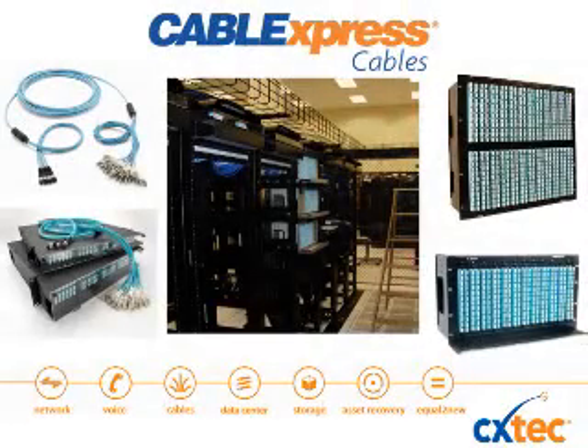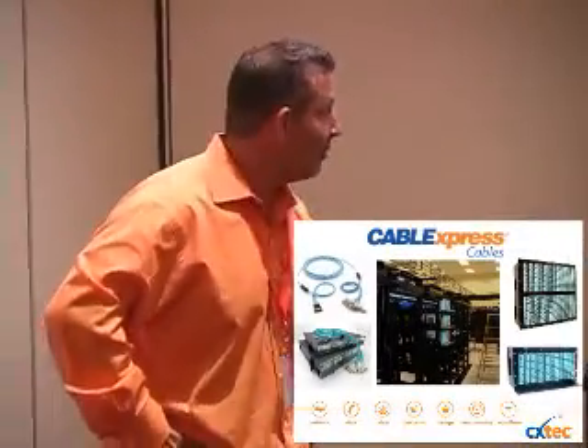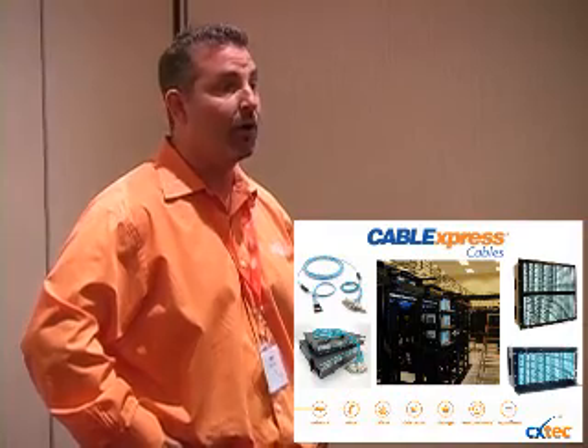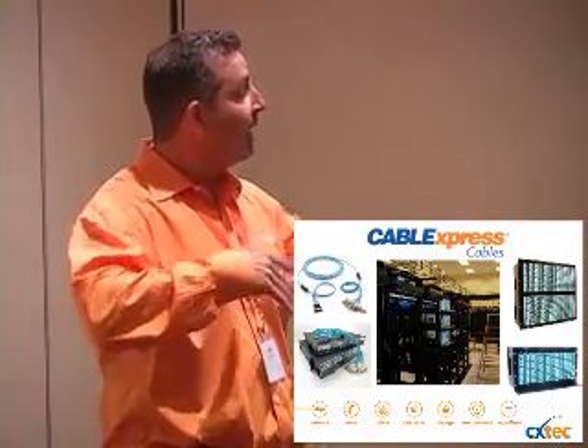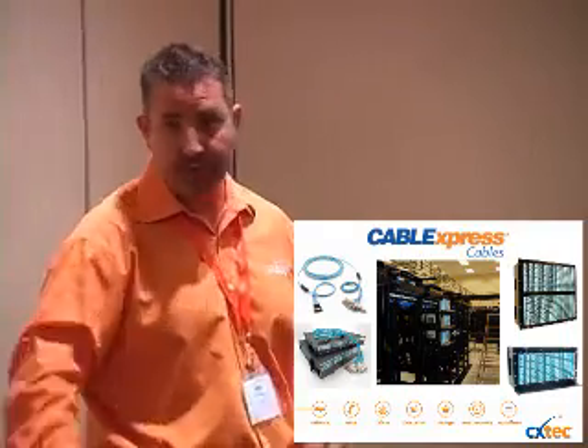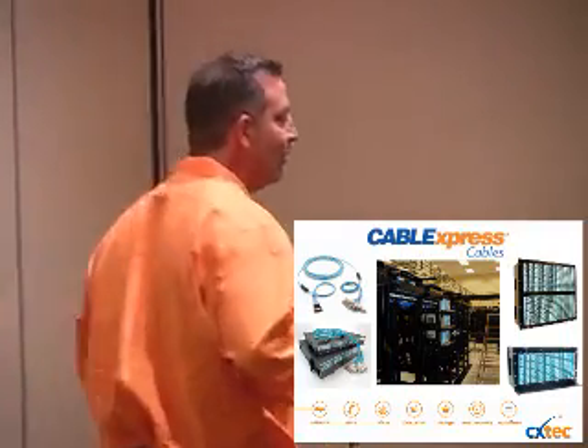Good morning, everybody. Big crowd today. So I have a lot of information and a lot of slides. I promise I won't bore you, but there's a lot of information to get through. I want to give a big general overview of everything, so I urge you to come to the booth and talk in more detail. We're going to go through it very quickly.